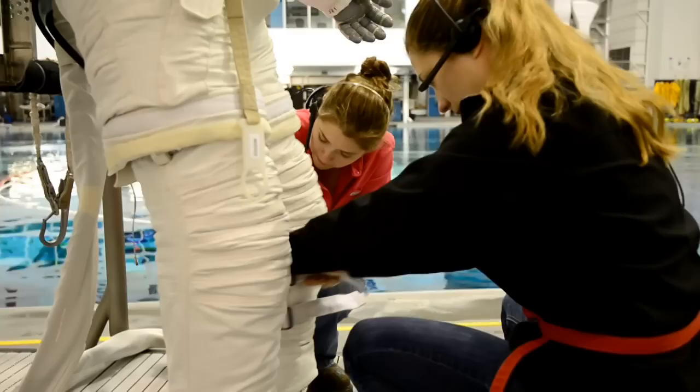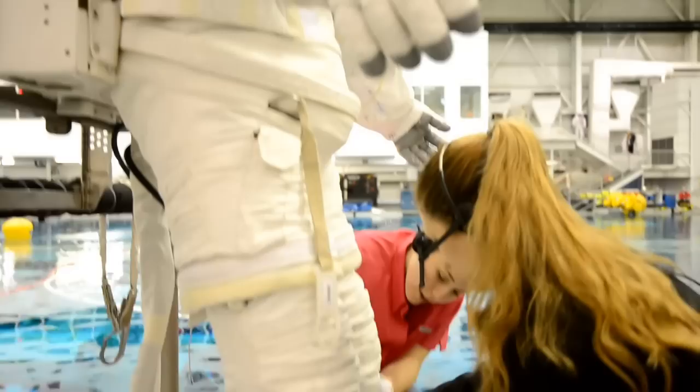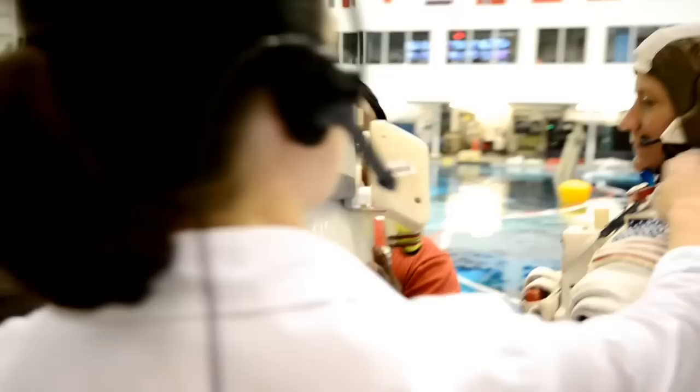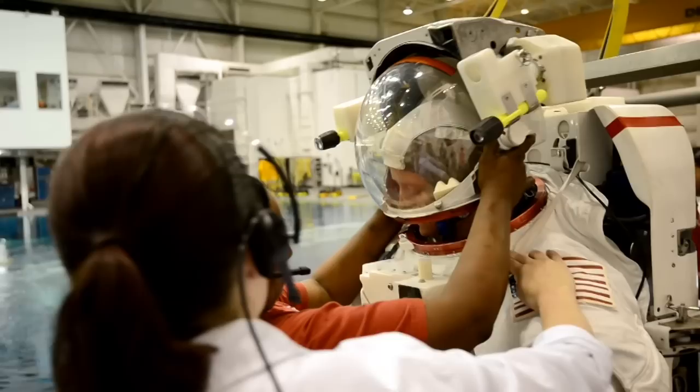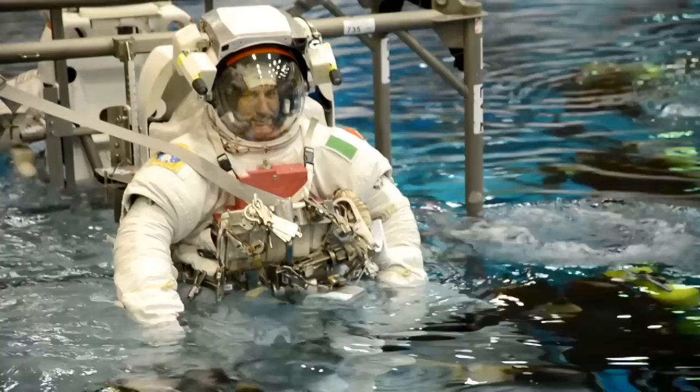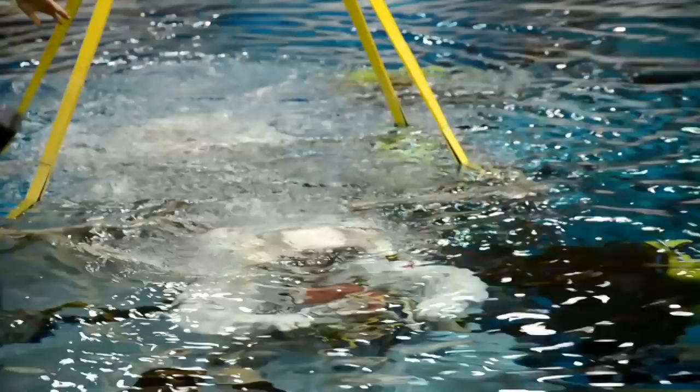A lot of credit goes to the early designers and developers of that 70s era spacesuit. They built into it a lot of margin that we are living on today. The guys and gals back in the 70s who built, designed, and tested the original EMUs — you never know where that hardware is going to end up or how it's going to be used. So when you write your requirements and design your hardware, remember that it may be used in an environment you never anticipated.